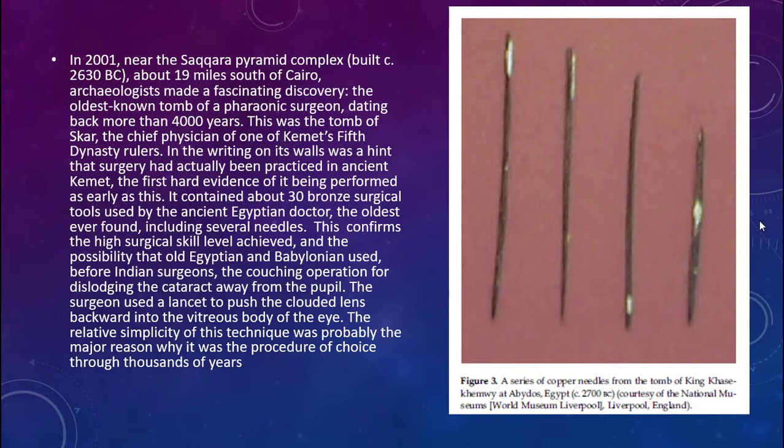These are tools found in the Saqqara Pyramid Complex, about 19 miles south of Cairo, over 4,000 years ago, from the tomb of Skar, the chief physician and one of Kemet's 5th Dynasty rulers. The writing on those walls hinted that surgery had actually been practiced in ancient Kemet. This was the first hard evidence of it being performed that early.